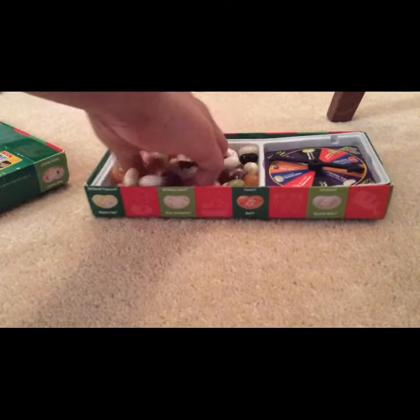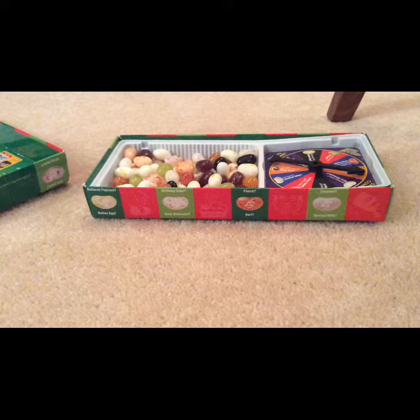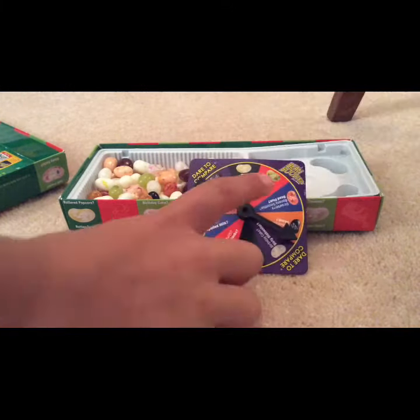Oh my gosh, look how many beans there are in here — I could eat all of them! If you eat all of them you will vomit, like my friend at school did when I brought in a packet of Bean Boozled. Oh my gosh, there's a spinner! So we're going to have a little spin and what we land on is what we're going to eat.